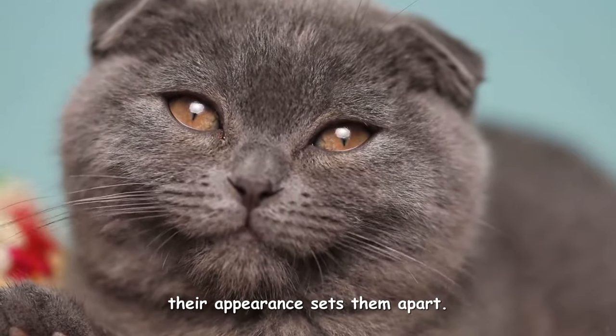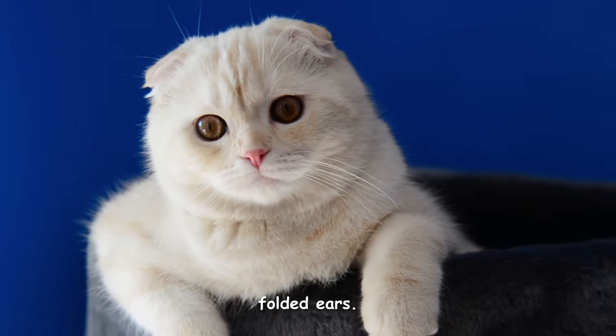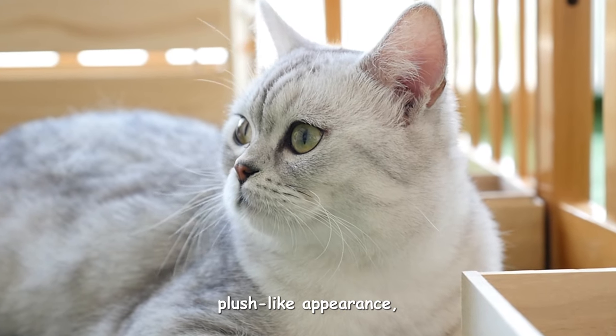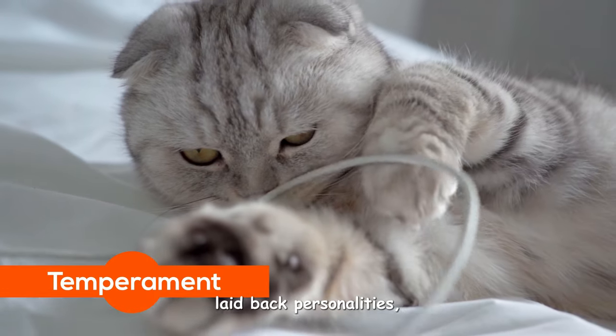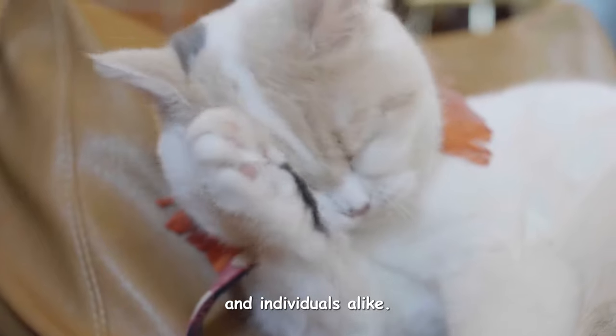Apart from size, their appearance sets them apart. Scottish Folds are known for their distinctive folded ears, while British Shorthairs have a solid plush-like appearance, often likened to teddy bears. Both breeds are known for their sweet, laid-back personalities, making them ideal companions for families and individuals alike.